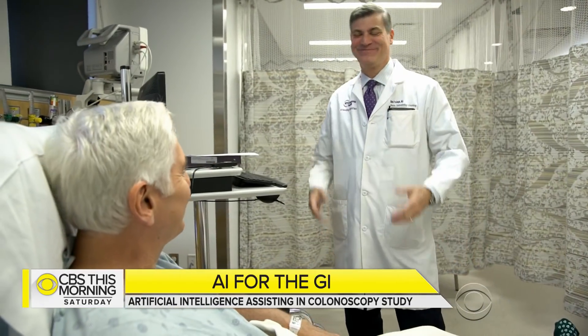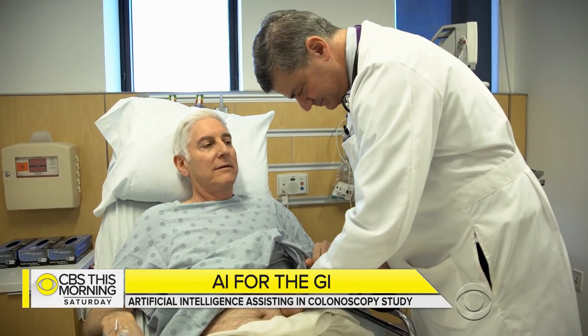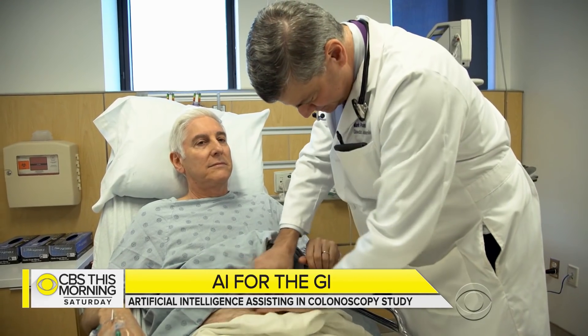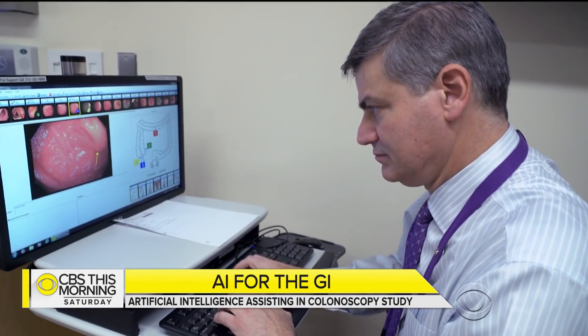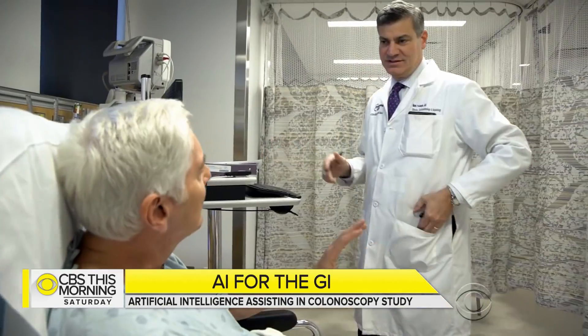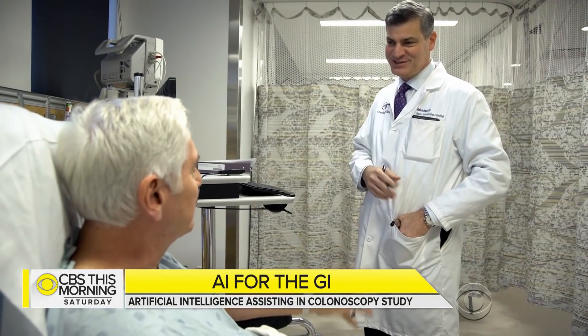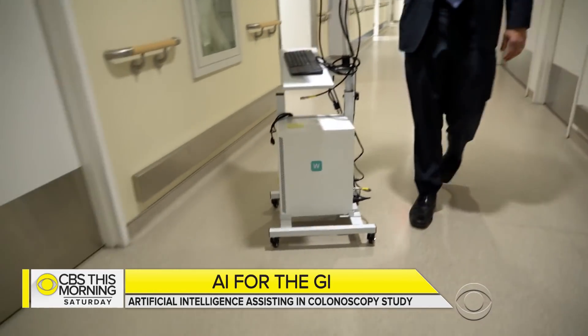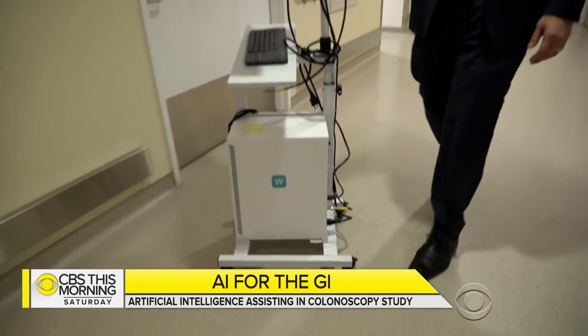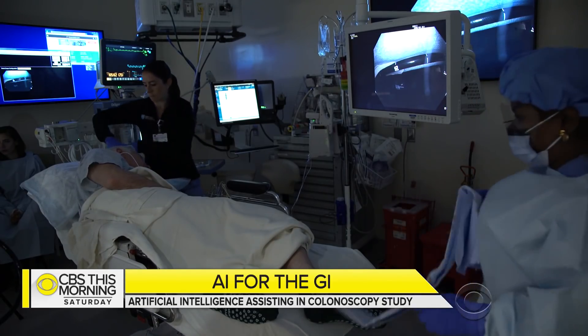And the doctor becomes the patient. The colonoscopy will be done by Dr. Mark Pochapin, chief of gastroenterology at NYU Langone Health. So we're doing something fancy-schmancy today. Assisting Dr. Pochapin is a second set of eyes — a computer powered by artificial intelligence, or AI.